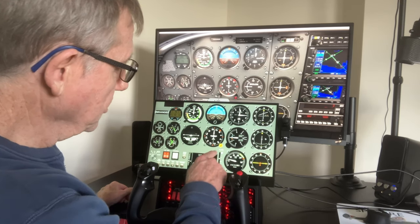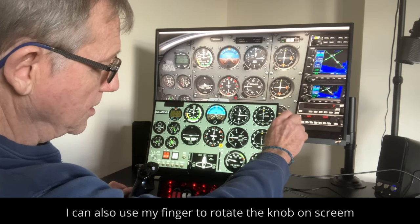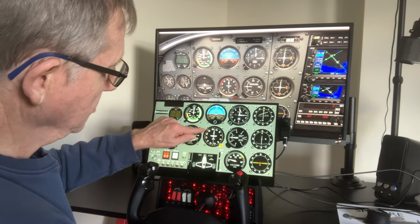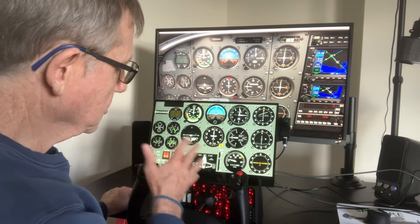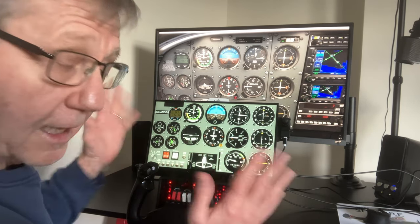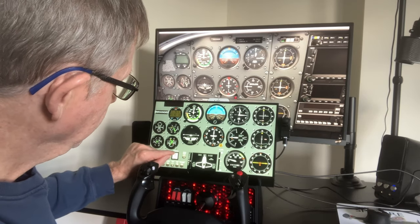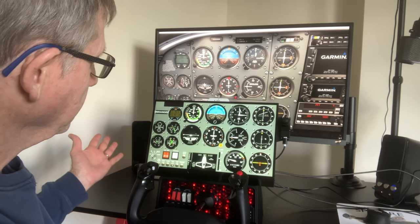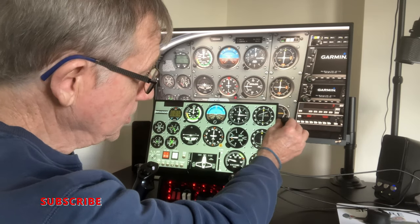For example, if I touch on heading, you can see it's highlighted in yellow. I can now use the Knobster to adjust — you'll see the heading bug changing on the monitor. I can do it on just about anything. Because it's touch, I've switched the avionics off — avionics back on and the instruments are coming back alive. I can put my pitot heat on. So I've got a combination of touch controls and the Knobster.